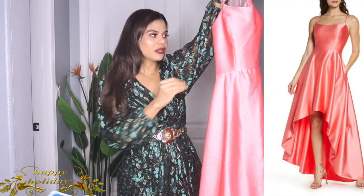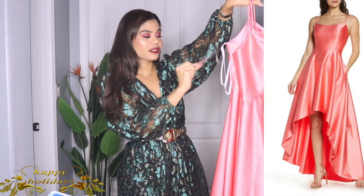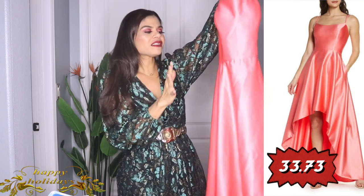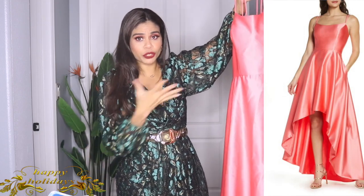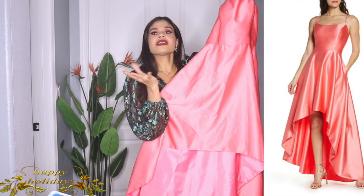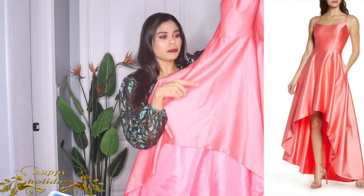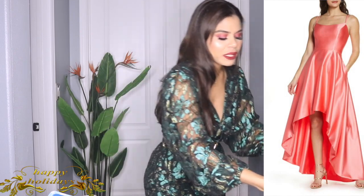This next dress I used in my 50 dresses holiday lookbook video. It has five clearance tickets — the original price was $228 but I paid $44.99. It's a beautiful color, though more of a summer color. The quality is really really pretty. The only thing is it wrinkles really easily. I'll try to pull the clip from that video so you can see how it looks.